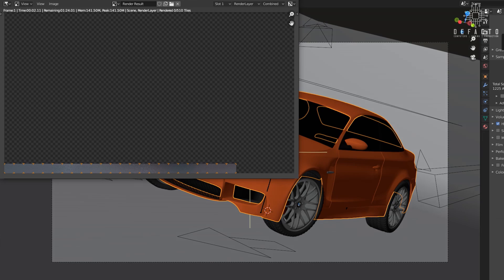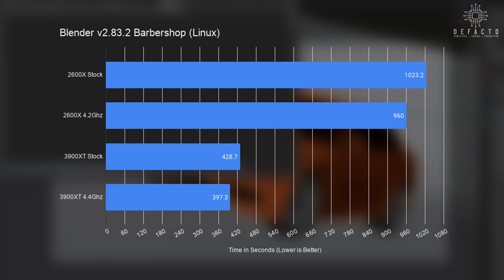Moving that same workload over to Linux sees the 2600X finishing almost a minute faster than Windows at stock, while overclocking saves an additional 40 seconds. The stock 3900XT gets a 15 second lead, and overclocking results in a further 12 second uplift.